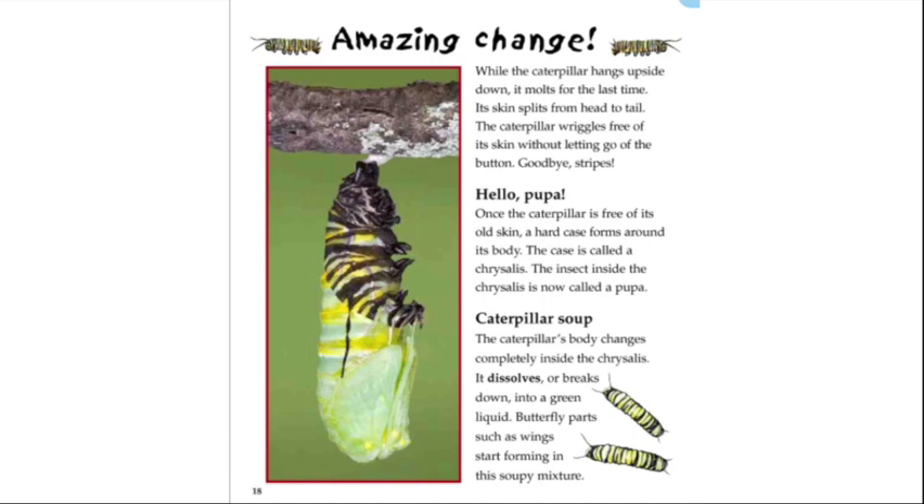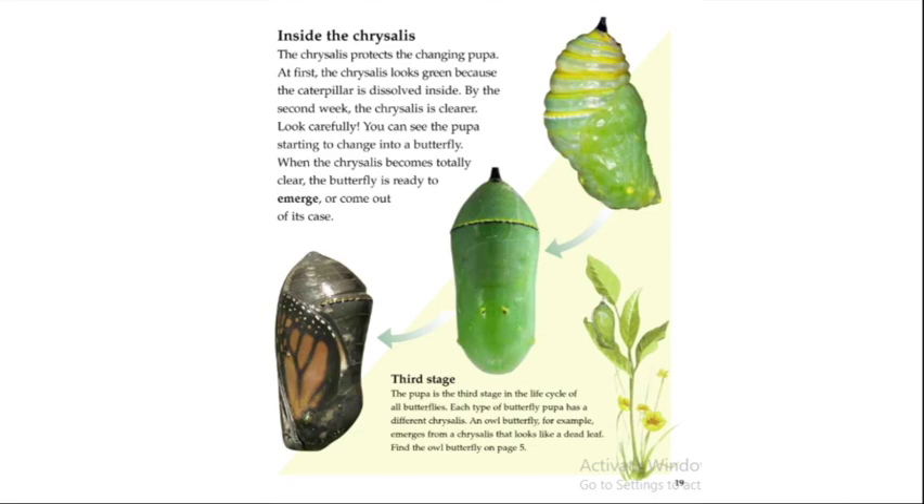Once the caterpillar is free of its old skin, a hard case called a chrysalis forms around its body. The insect inside the chrysalis is now called a pupa. Inside the chrysalis, the caterpillar's body changes completely — it dissolves or breaks down into a green liquid, and butterfly parts such as wings start forming in this soupy mixture.